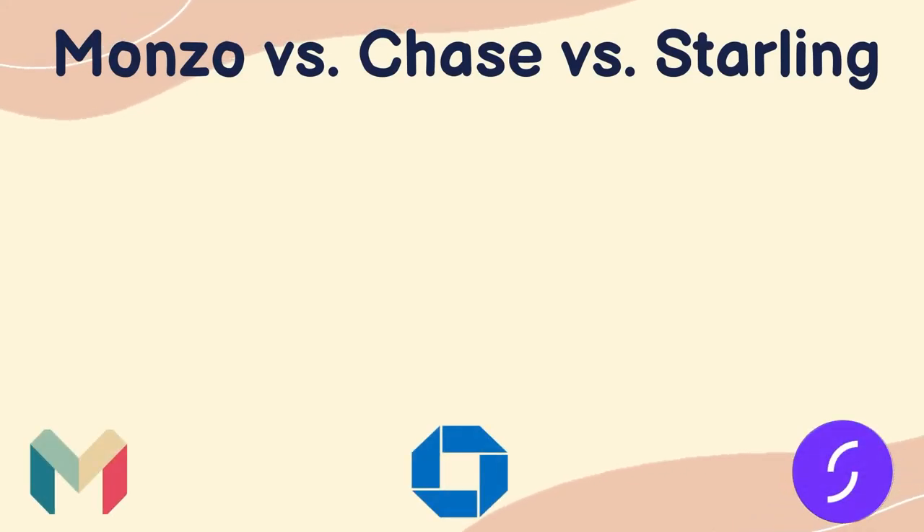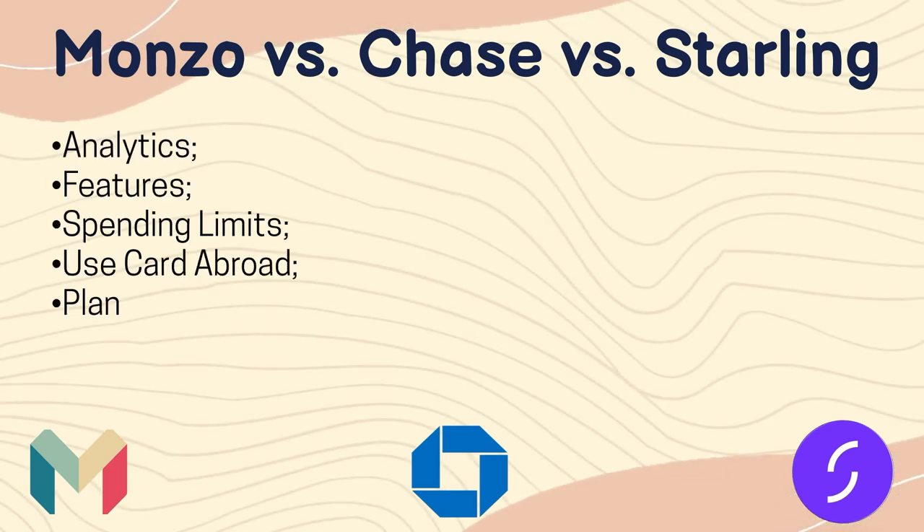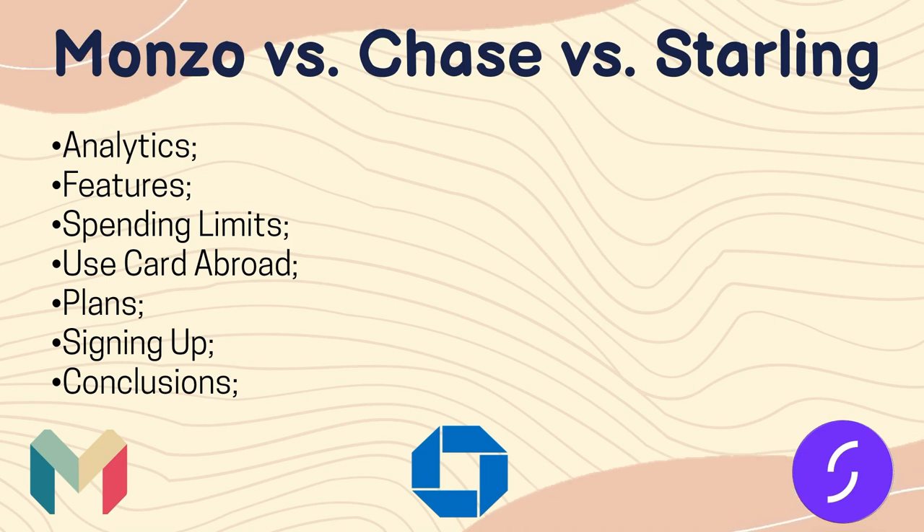Hello everyone, and in this video I will compare Monzo vs Chase vs Starling. We will see the analysis, features, spending limits, how to use their card abroad, their plans, the signing up, and the conclusion of which solution is the best for you.